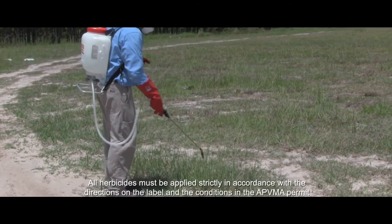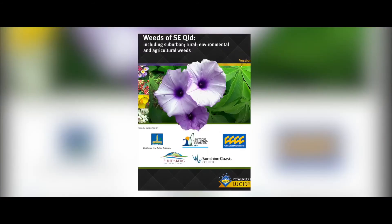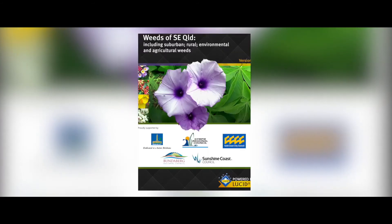Council has knapsack kits and quick spray units available for hire free of charge to residents. Get started and download the Weeds of South East Queensland app today. Contact Council's Customer Service Centre for further assistance and advice, or to talk to our Vector and Pest Plant Control Officer about pest plant identification and control on your property.